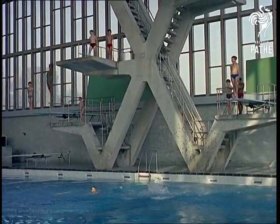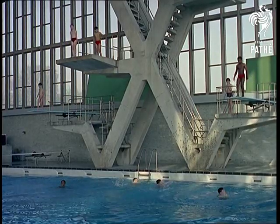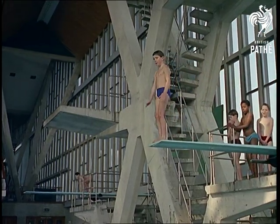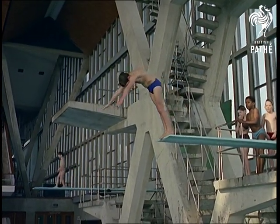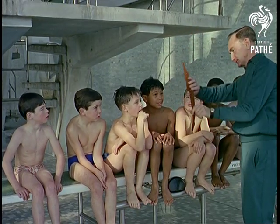Diving in the sports hall is another operation which calls for practice. Until you're competent, it's wise to just jump and hope for the best. But an instructor is at hand to advise on the best body angles.